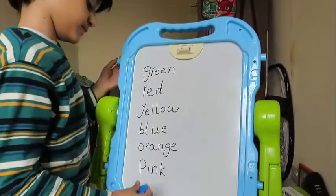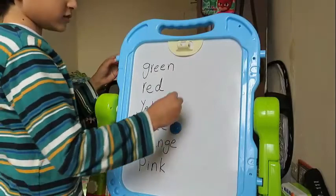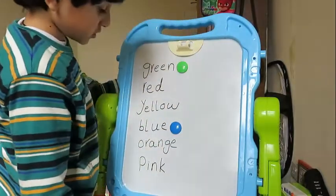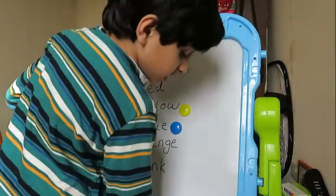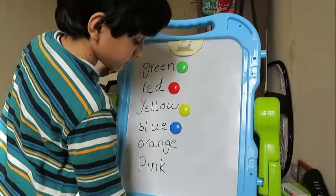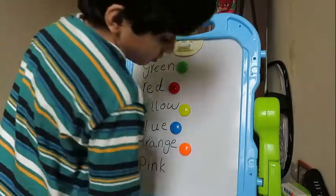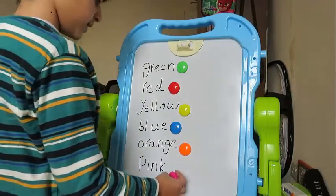Yellow magnet on yellow spell. Red magnet on red spell. Orange magnet on orange spell. Pink magnet on pink spell.